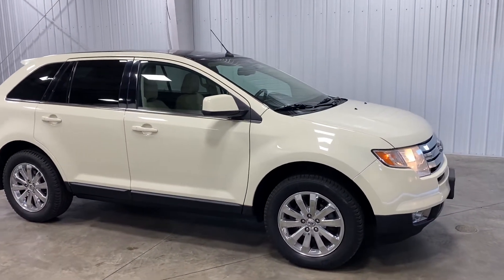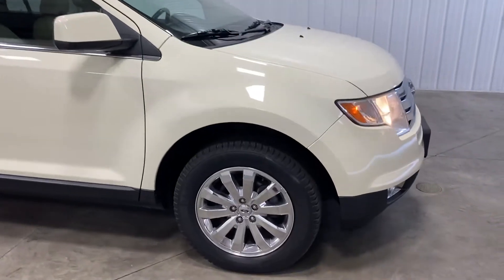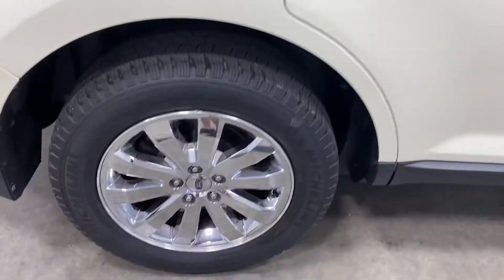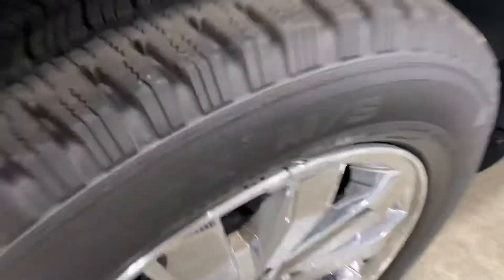The Edge is fantastic on fuel efficiency in its class. It's very, very roomy — I'm 6'4" and I can get in the back seat and have about 50 feet of leg room left over. As you look at the wheels, there's no curbing, no scratching — they're Michelin tires, knee-deep in tread.